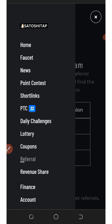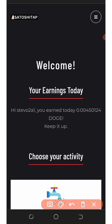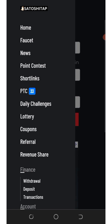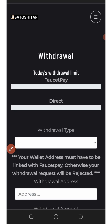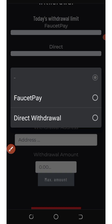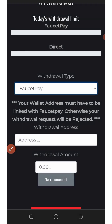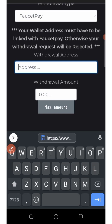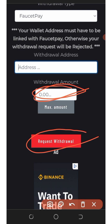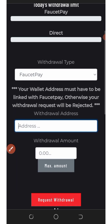You have a 100% probability to make a lot of money from referral commissions. To withdraw, go back to the home screen and you'll see your total earnings. Tap on the three horizontal lines, click on Finance, then click on Withdrawal. Select FaucetPay as your withdrawal type, enter your Dogecoin wallet address, enter the amount you want to withdraw, and click Request Withdrawal. You'll receive your payment instantly to your FaucetPay account.